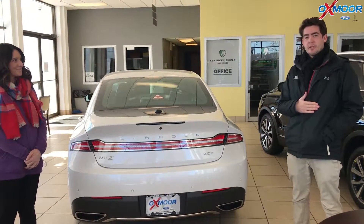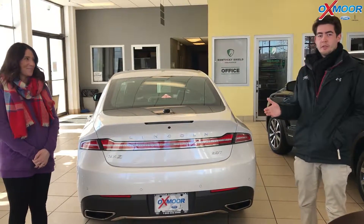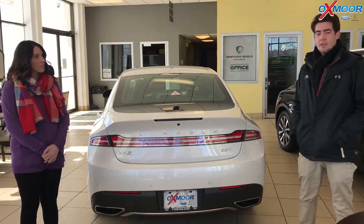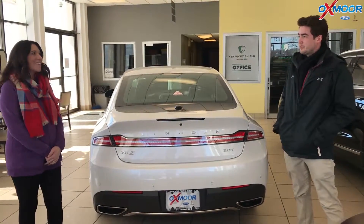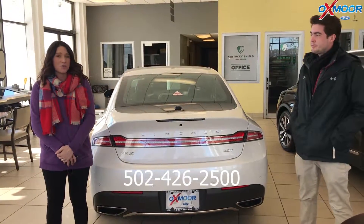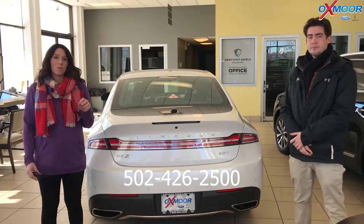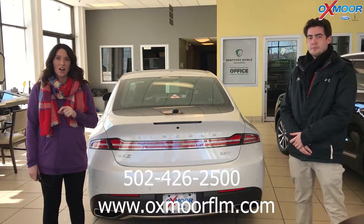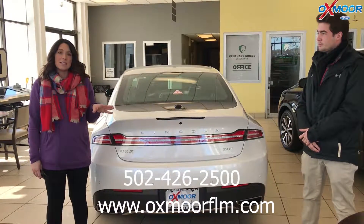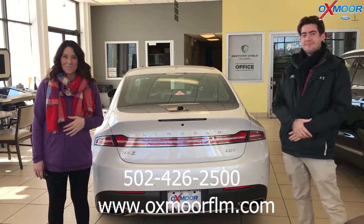You can reach me at 859-492-4244 for any of your needs on any vehicle — Ford or Lincoln products here. You can also reach us at our main number, which is 502-426-2500. You can also visit our website at oxmoorflm.com, and I'll have a link to this vehicle that Gabe just went over with details and pricing. Thanks for watching and we look forward to seeing y'all. Bye!